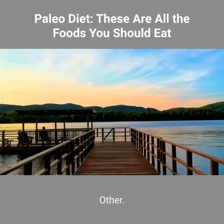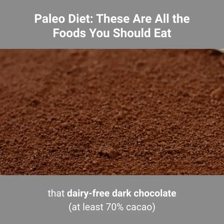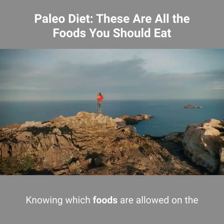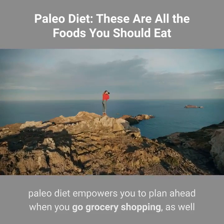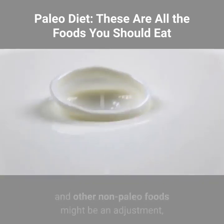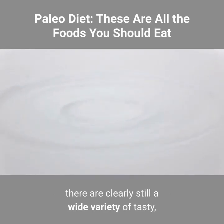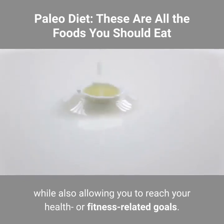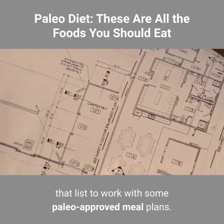Other. When your sweet tooth strikes, rejoice in the fact that dairy-free dark chocolate — at least 70% cacao — that's unsweetened or made with coconut sugar is permitted on the paleo diet. Knowing which foods are allowed empowers you to plan ahead when you go grocery shopping, as well as to fully reap the health benefits of this diet. While ditching the dairy, grains, and other non-paleo foods might be an adjustment, there are clearly still a wide variety of tasty, nutritious options to keep you satiated while allowing you to reach your health or fitness-related goals. Now the only thing left to do is put that list to work with some paleo-approved meal plans.